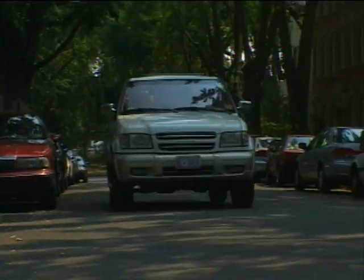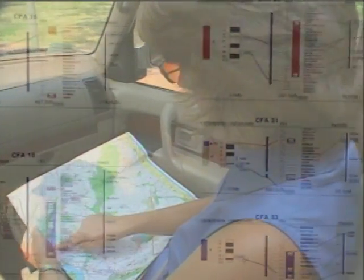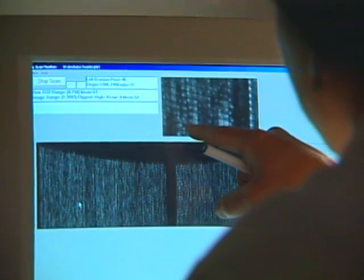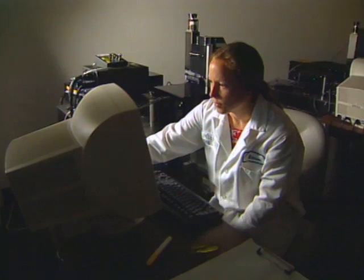Ostrander and her colleagues are finding genetic markers, or signposts, on the genome — much like street names on a map. These signposts guide you to an area of the genome to find a gene linked to a certain disease. Before genome maps, finding the right area to isolate and study was just a shot in the dark.